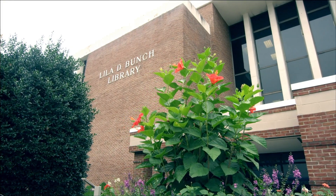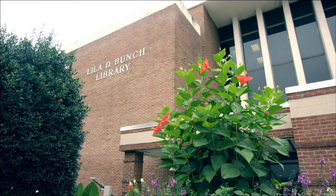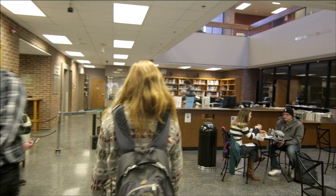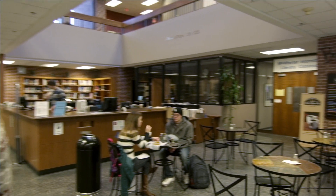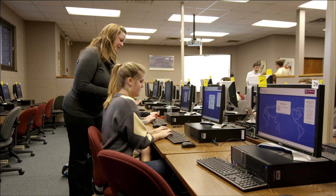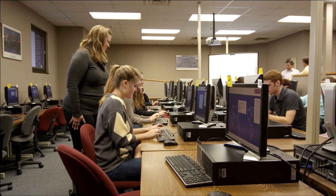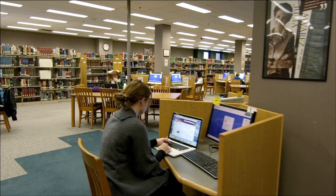The Lila D. Bunch Library is located on the west side of Belmont Boulevard and houses four floors of resources that are available to students, faculty, staff, and alumni. Whether you're looking for sources for your research paper, need to listen to a classic record in our media collection, or just want a quiet place to study, Bunch Library offers it all.